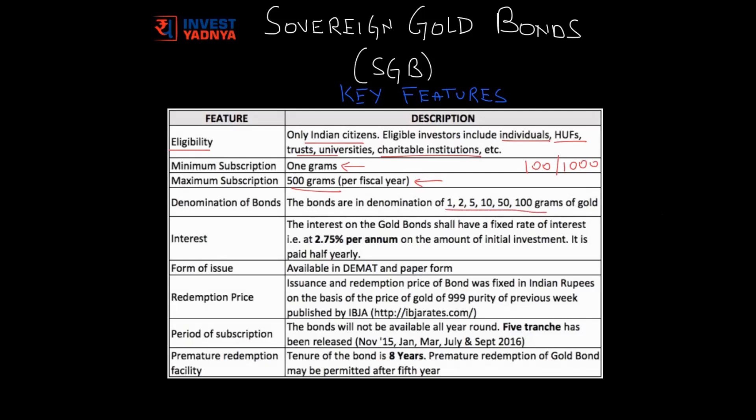The next feature — interest — is the most attractive part of this SGB scheme. Rather than owning gold in physical form or an ETF and not earning anything on it, SGBs mean owning gold and also earning interest on it. The government has fixed an interest rate of 2.75% per annum on the amount of initial investment. There is no compounding of the interest and it will be paid to your bank account every half-yearly.